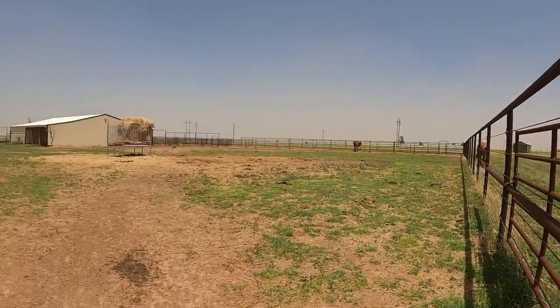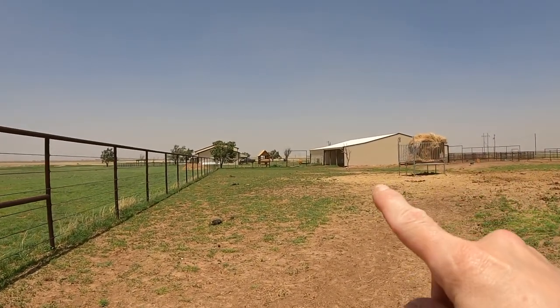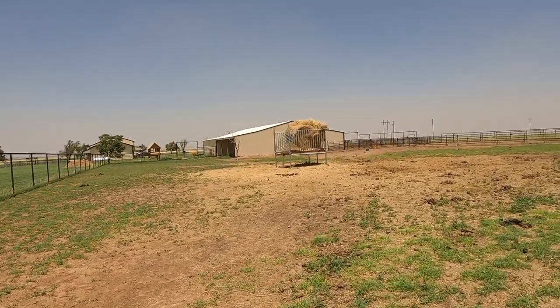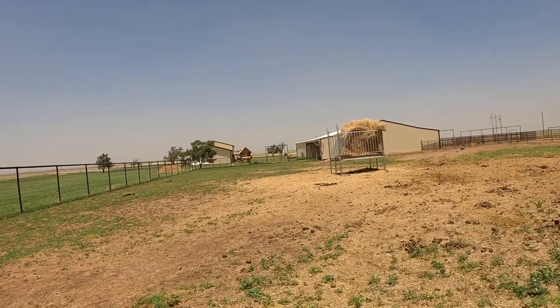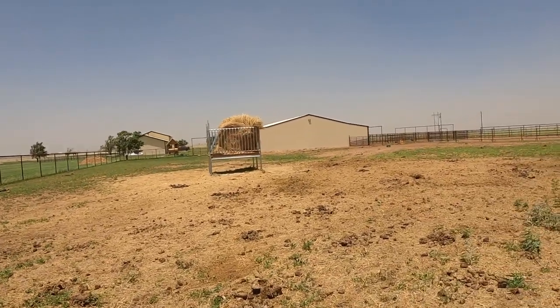Over here is our paddocked area. They have a lean-to shed over there that the horses have 24-hour access to, same thing with the other side of the barn. They have their hay bale — that's a hay saver. I'll do a video on that as well because I've had some people ask questions about that too.